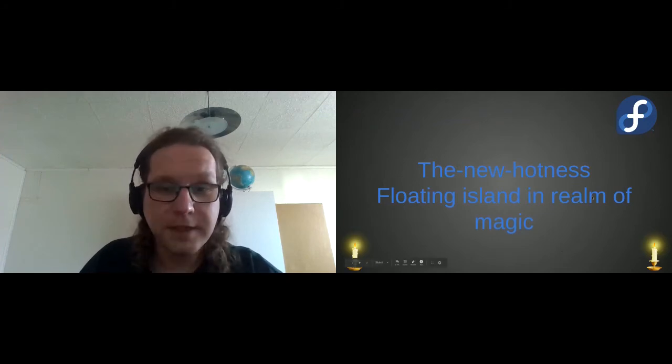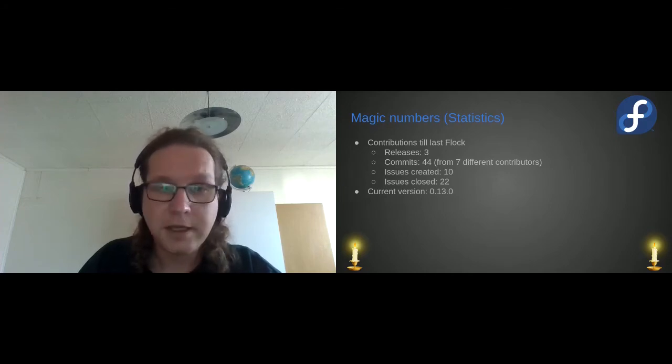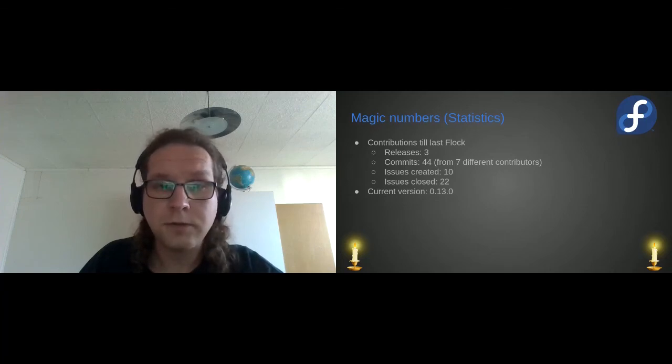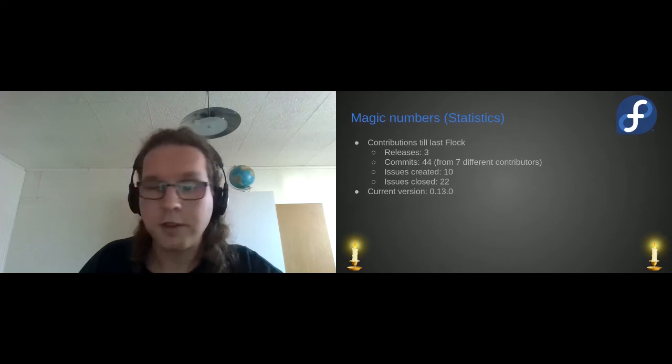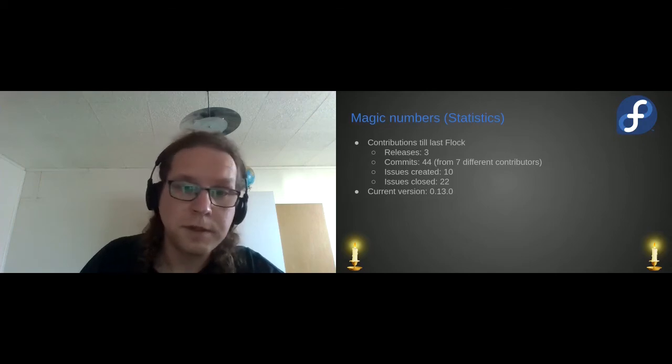Now, the New Hotness — a floating island in the realm of magic. It's a nice island; it's not as robust as Anitya but it does what needs to be done. Some quick statistics: there were three new releases, 44 commits from seven different contributors, 10 issues created. Most issues for the New Hotness are actually opened in Anitya because it's all under release-monitoring.org and not many people know the New Hotness is behind it. We closed 22 issues, which is nice because we are closing the backlog. The current version is 0.3.30.